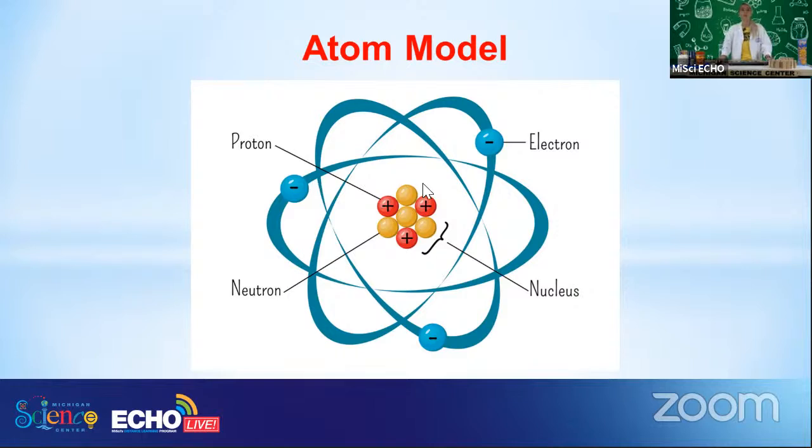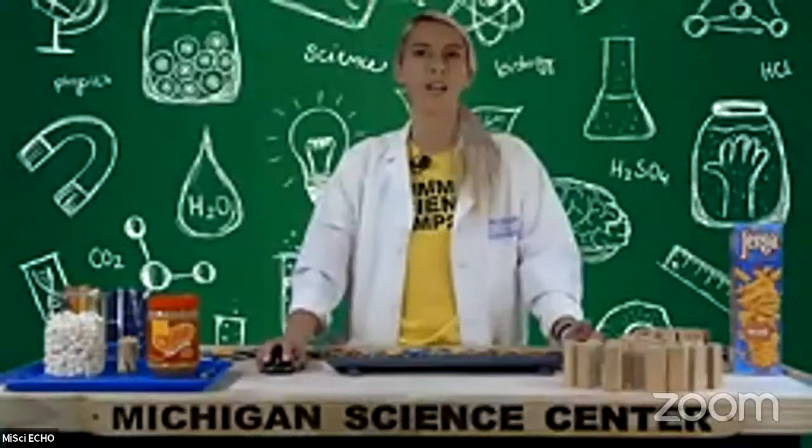Surrounding the nucleus we have our electrons. We've talked about electrons a lot here on Echo Live because they're really important for interactions between molecules — electrons are involved in bonding, and the flow or movement of electrons is what gives us electricity. But today we are mainly concerned with this centerpiece of our atom called the nucleus. So let's think critically: we have positively charged protons and neutrons which have no charge, so the nucleus overall is positively charged.